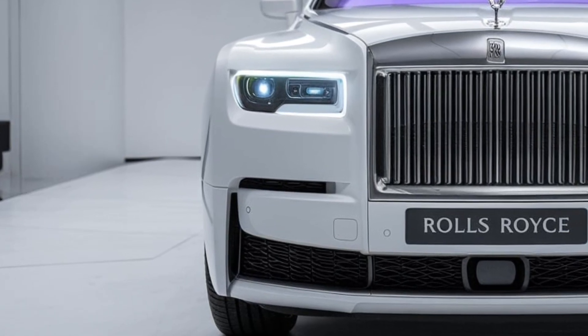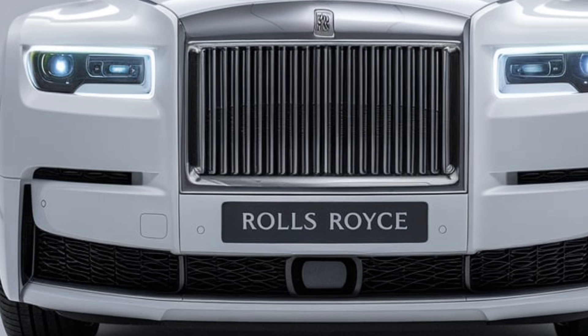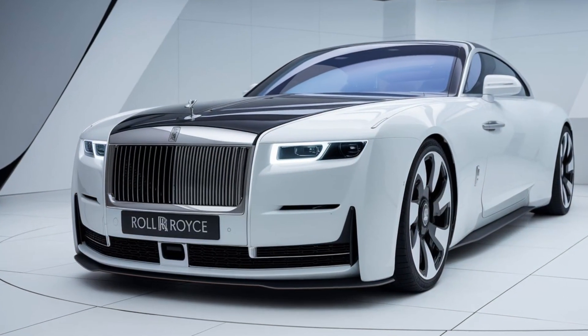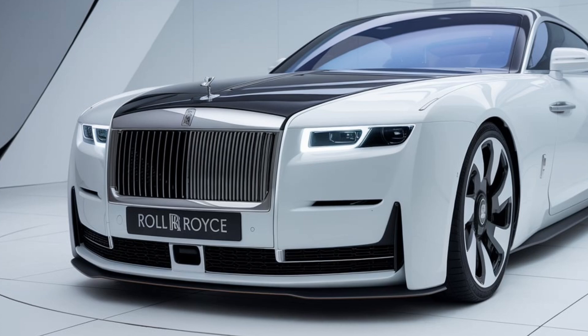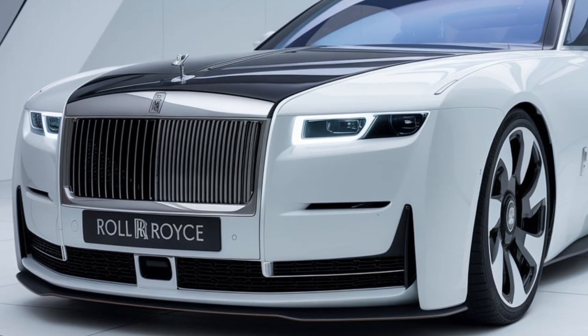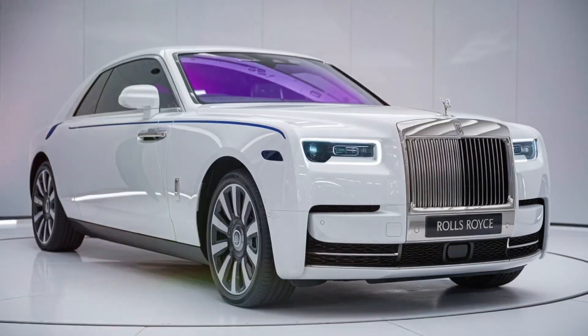Moving to the interior, we step into a world of luxury. The cabin is a sanctuary, featuring the finest materials sourced from around the globe, from the rich leather upholstery to the meticulously crafted wood veneers. Every element reflects Rolls-Royce's commitment to excellence. The spacious seating provides unmatched comfort, while the ambient lighting creates a serene atmosphere for both driver and passengers.